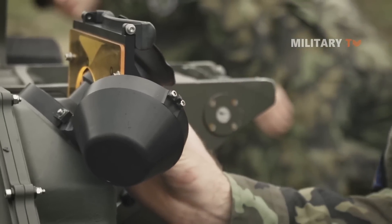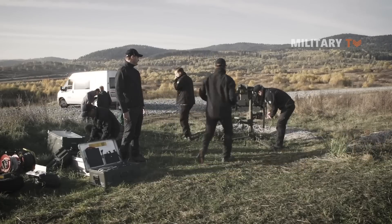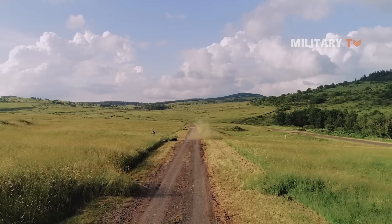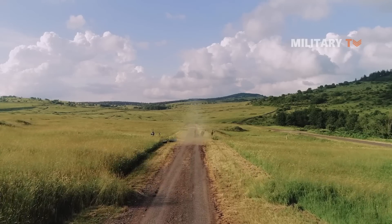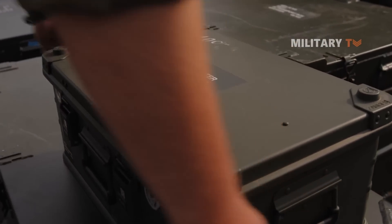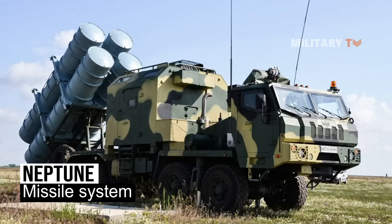It uses laser guidance and has a range of around 5 miles, however in normal operating conditions this is probably a bit less. It can be used both on land and at sea, targeting ships and coastal defenses. The system is similar to the Ukrainian Neptune missile system, which was used to hit the Moskva ship.